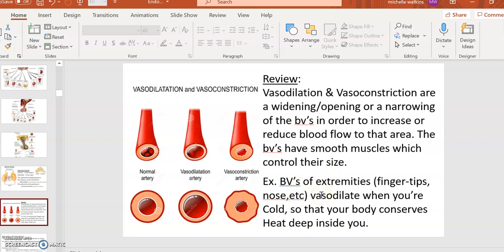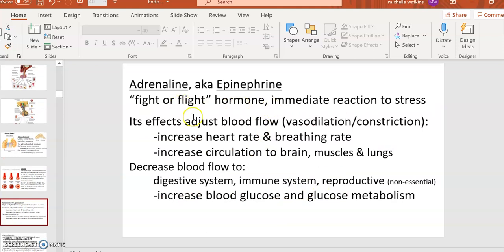Adrenaline adjusts blood flow: it increases circulation to your brain so you can think clearly in an emergency, and to your muscles and lungs so you can run or get out of danger. Because of that, it decreases blood flow to systems considered non-essential in emergencies — the digestive, immune, and reproductive systems. Long-term stress therefore leads to digestive problems, reduced immunity, and even some infertility. Adrenaline also famously increases heart rate, breathing rate, and glucose metabolism for immediate energy.